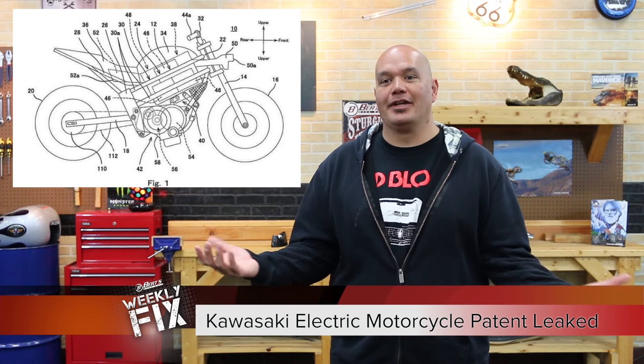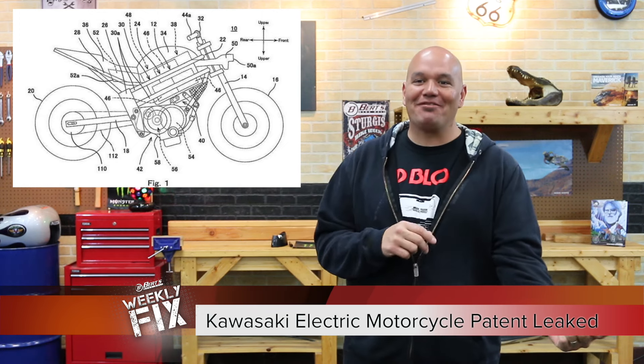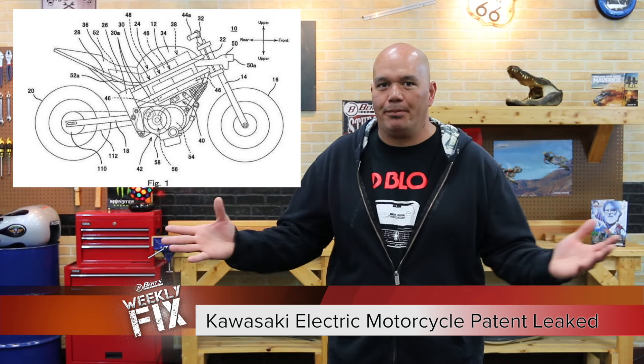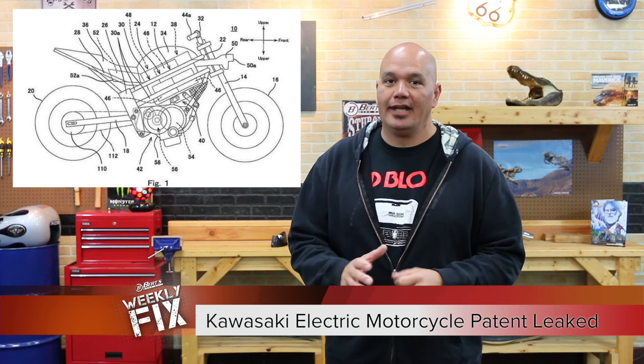Kawasaki once again, and this time an electric motorcycle patent has been leaked, which means this is probably going to happen, and dare I say that Kawi is going green. Anyways, this thing has a Street Fighter look. They talk about the power, and I guess they're relating the power that the bike will give to that of a small pickup. They're still working on the cooling system on this, and it looks like they might have it, but again, these are all pictures.